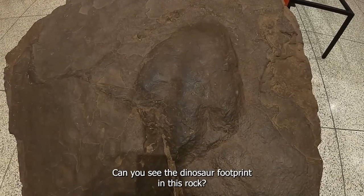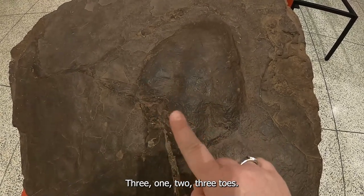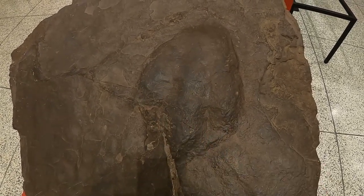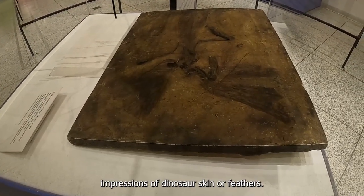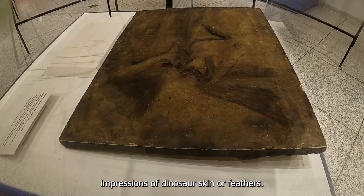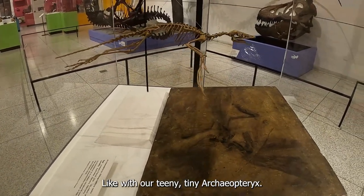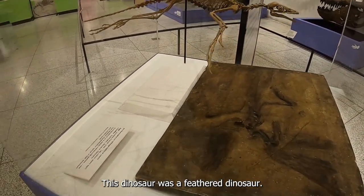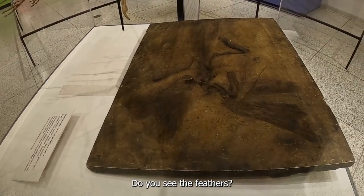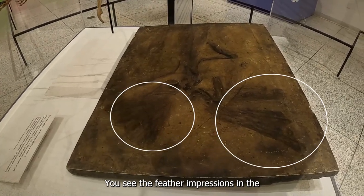Can you see the dinosaur footprint in this rock? Let's count the toes — one, two, three toes. And sometimes we get fossil impressions of dinosaur skin or feathers, like with our teeny-tiny Archaeopteryx. This dinosaur was a feathered dinosaur. Do you see the feathers? See the feather impressions in the fossil?